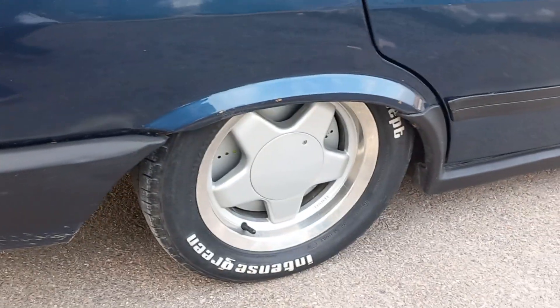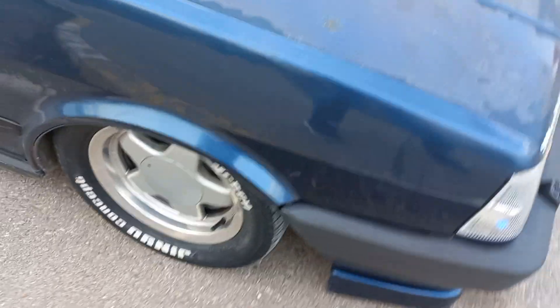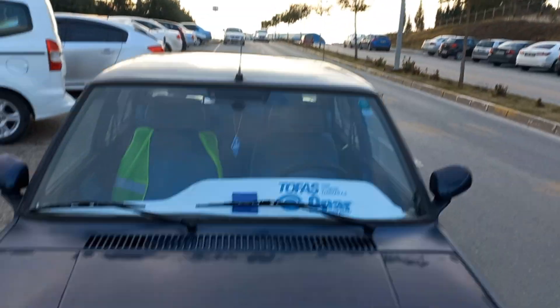I love the wheels and the modified view. Very nice.